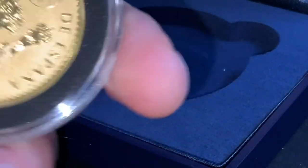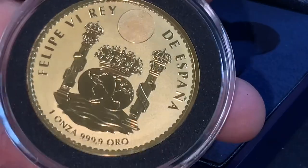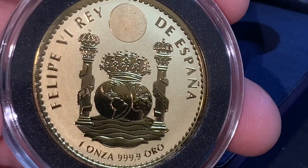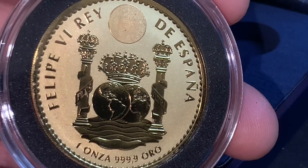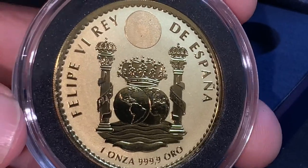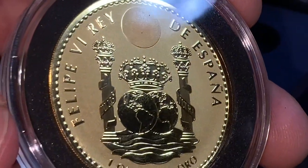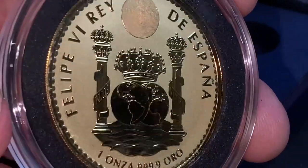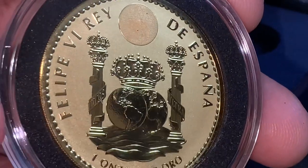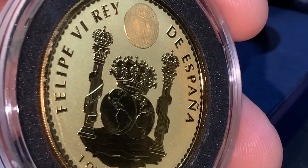The reverse displays the Columnario del Real de la Ocho — an homage to the historic pieces of eight, which is the primary motif. Two globes flanked by two crowned columns, each with a legendary 'Plus Ultra' — 'further beyond' is what that means. The primary design text reads: one ounce, four nines fine, oro — which is Spanish for gold. Those pillars with ribbons around them are actually the precursor to the dollar symbol we know today. The dollar symbol reflects two pillars with ribbons wrapped around both of them — that all started in Spain. Spanish reales were legal tender in the United States up until the 1850s.